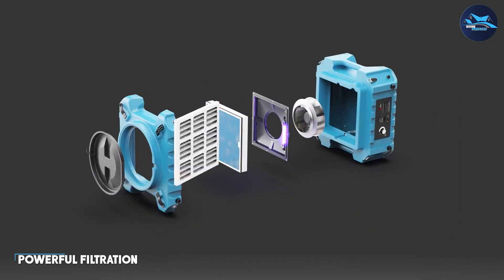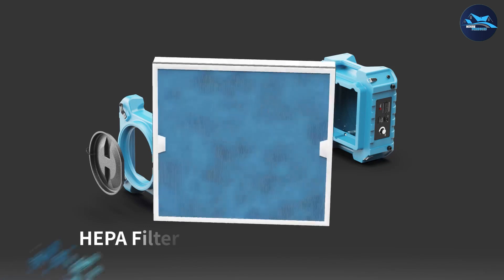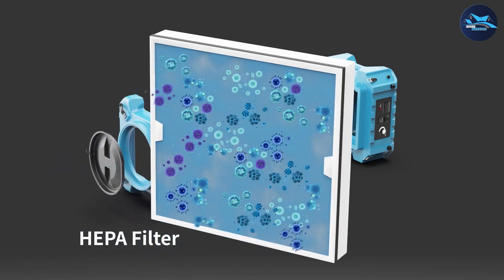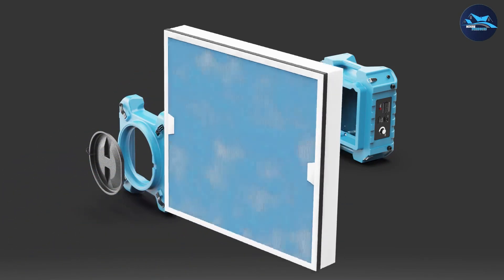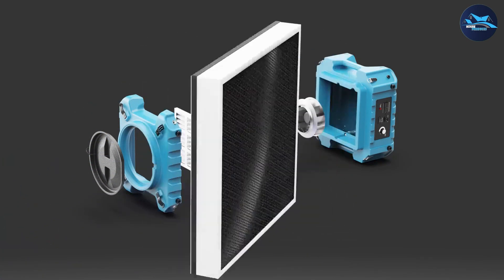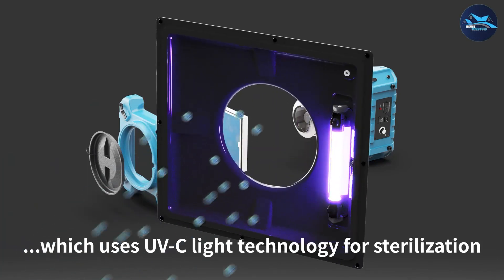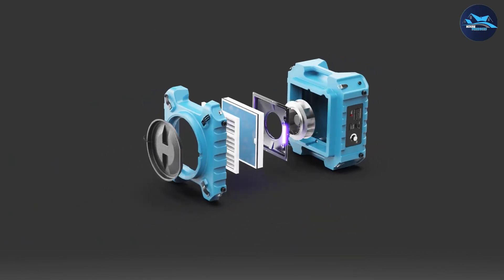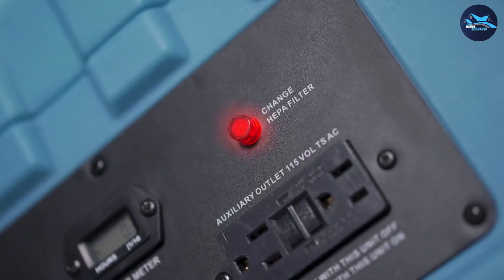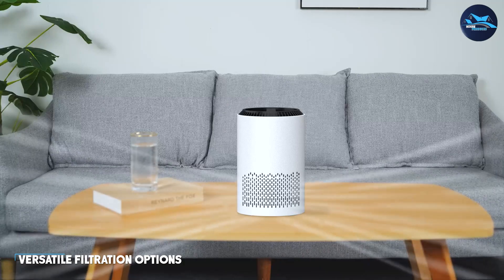When it comes to powerful filtration, air scrubbers are hard to beat. These devices are designed to remove a wide range of airborne particles including dust, pollen, pet dander, mold spores, and even harmful volatile organic compounds. Air scrubbers use a combination of filters and sometimes UV-C light technology to effectively trap and eliminate these pollutants from the air. They are particularly beneficial for people with allergies, asthma, or respiratory sensitivities.